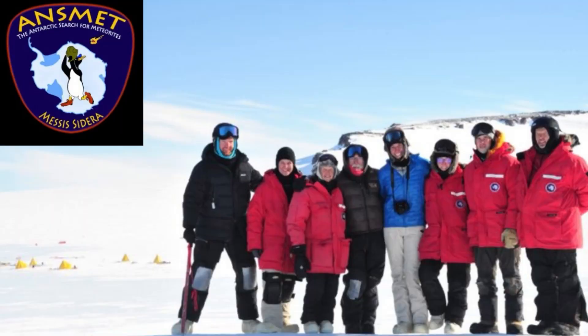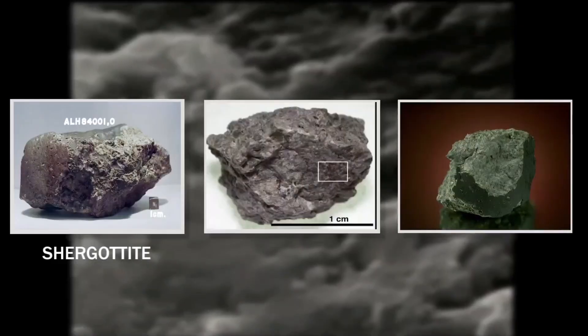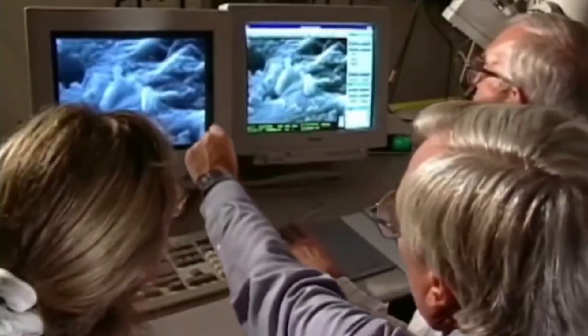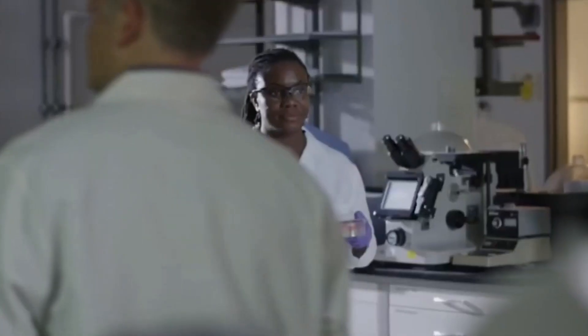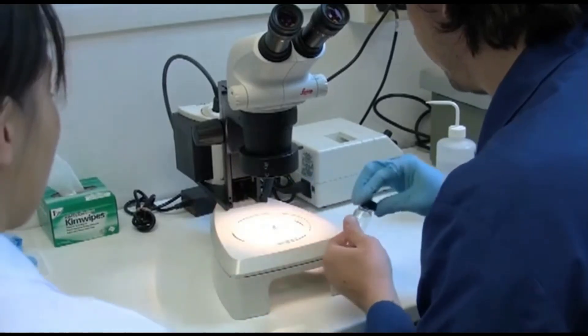This meteorite, weighing 1.93 kilograms, belongs to the SNC group and is believed to have formed approximately 4.09 billion years ago from Martian molten rock. Its Martian origin has been confirmed by chemical analysis, which revealed the presence of liquid water on the surface of Mars in that period.